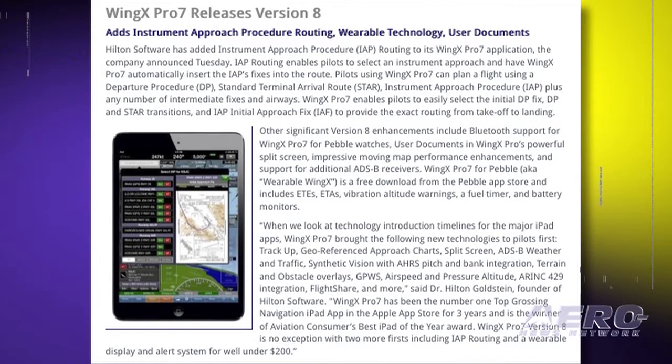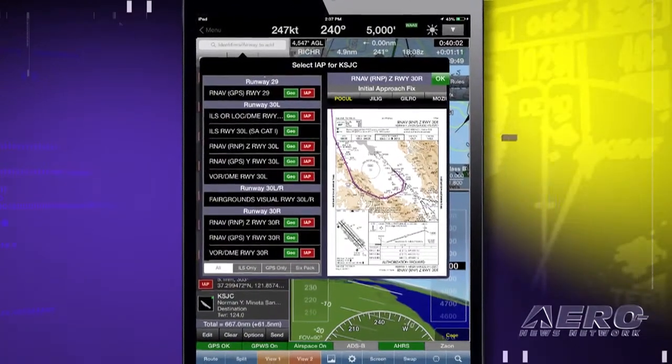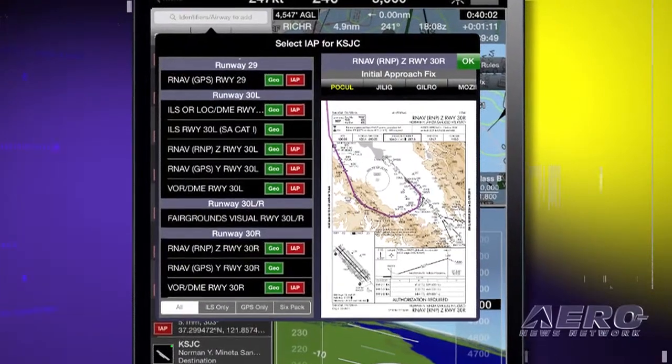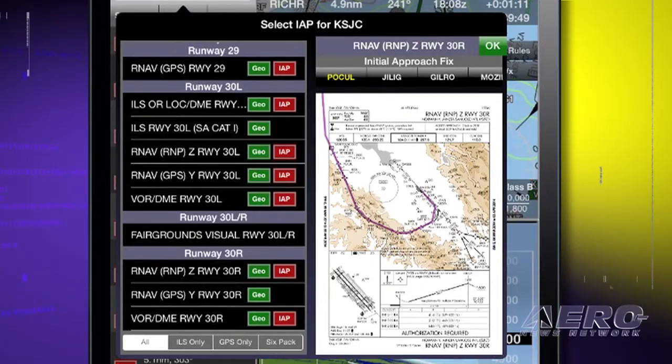Wing-X Pro has added instrument approach procedure routing to its aviation application. Instrument approach procedure routing enables pilots to select an instrument approach and have Wing-X Pro automatically insert the instrument approach procedure's fixes into the route. Pilots can plan a flight using a departure procedure, standard terminal arrival route, instrument approach procedure, and any number of intermediate fixes and airways.